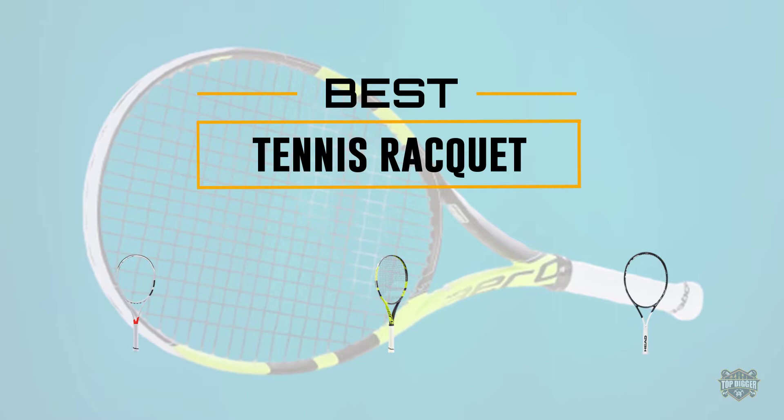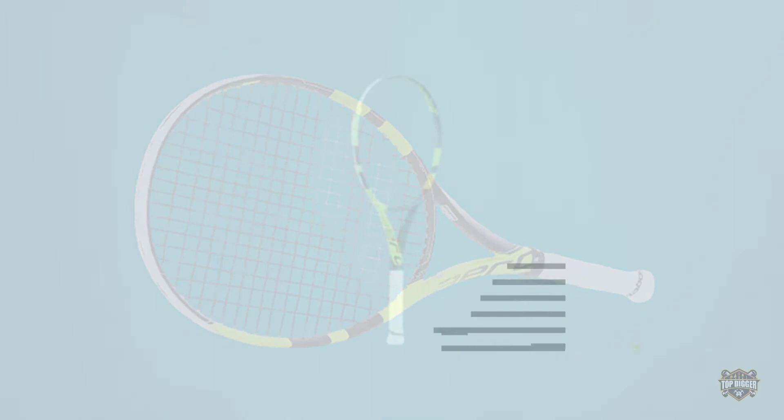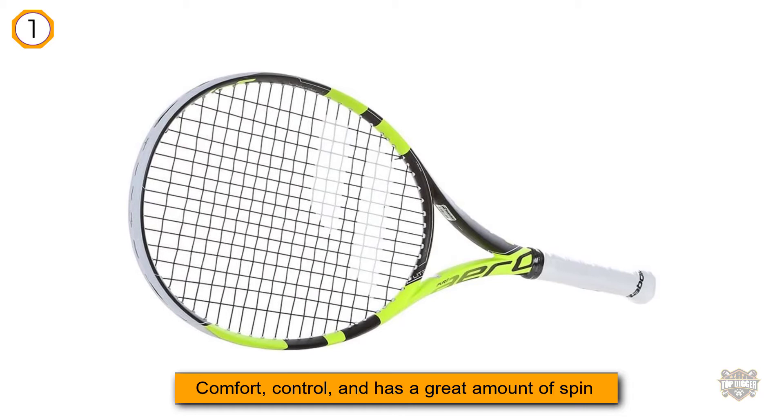If you are looking for the best tennis racket, here is a collection you have got to see. Number one, most popular: Babolat 2018 Pure Aero tennis racket. If you are looking for comfort, control, and a great amount of spin, this is the one for you.